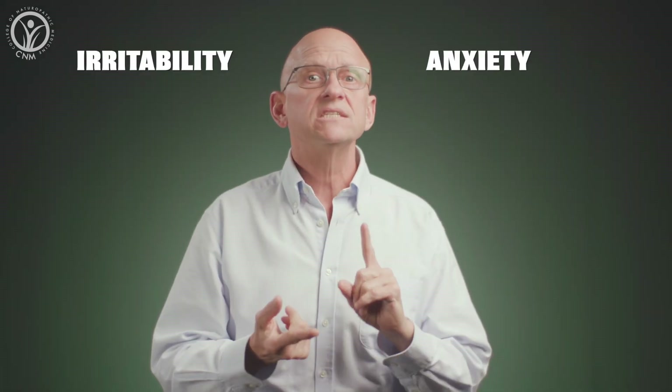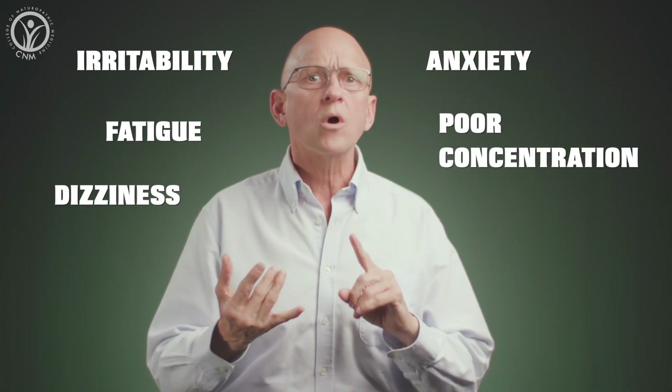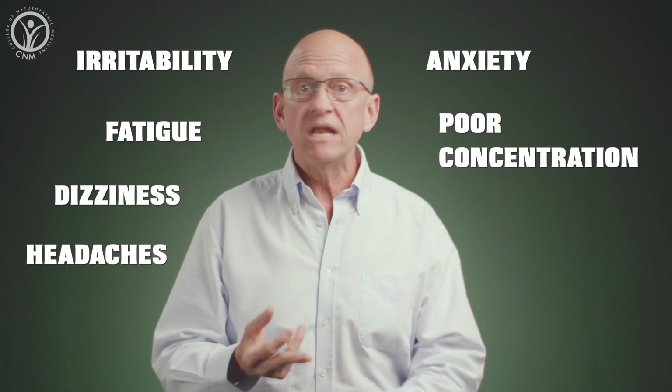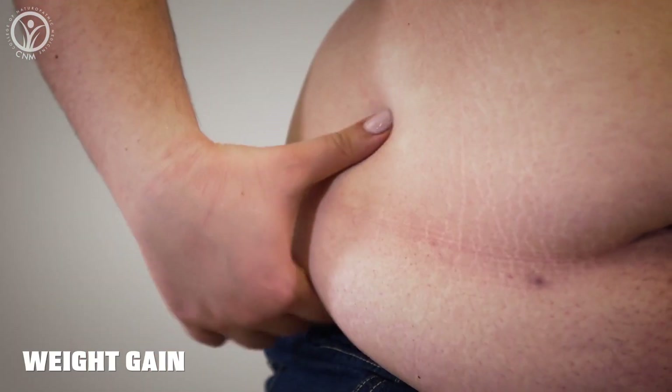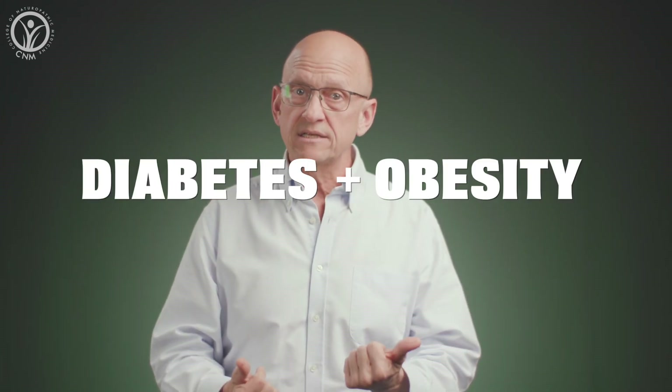Now, when our blood sugar levels bounce up and down erratically throughout the day, this really is not very good for us in so many ways, and it typically causes symptoms such as irritability, anxiety, fatigue, dizziness if you stand up too quickly, poor concentration, headaches, painful or heavy periods, and weight gain, particularly around the midsection. And of course, if it goes on long enough, it can lead to diabetes and obesity — or you might say, diabesity.